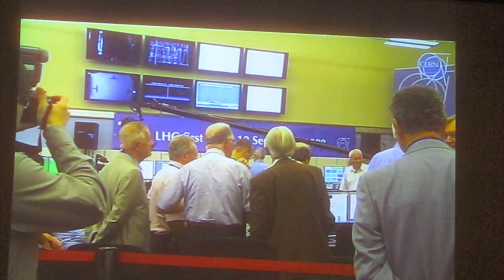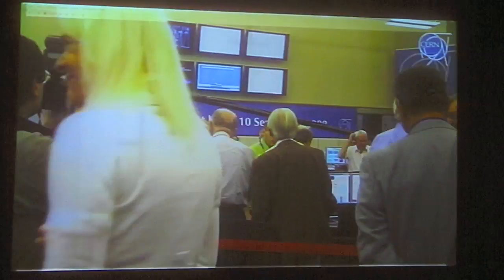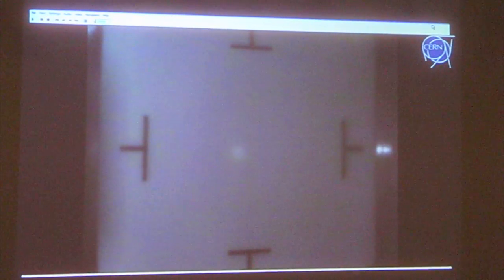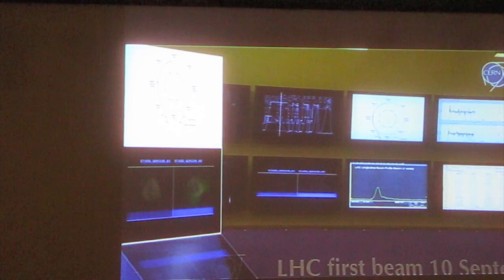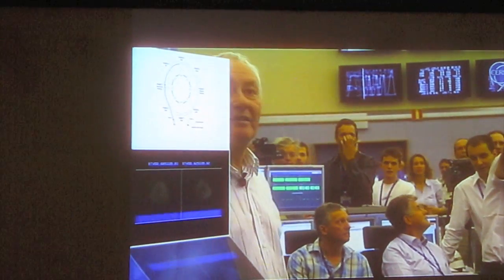We're about to show you what's just happened — a replay of the beam going through point five. It is pulsed. They seem ready to go, and I'm on the right side of the octave from five to six.